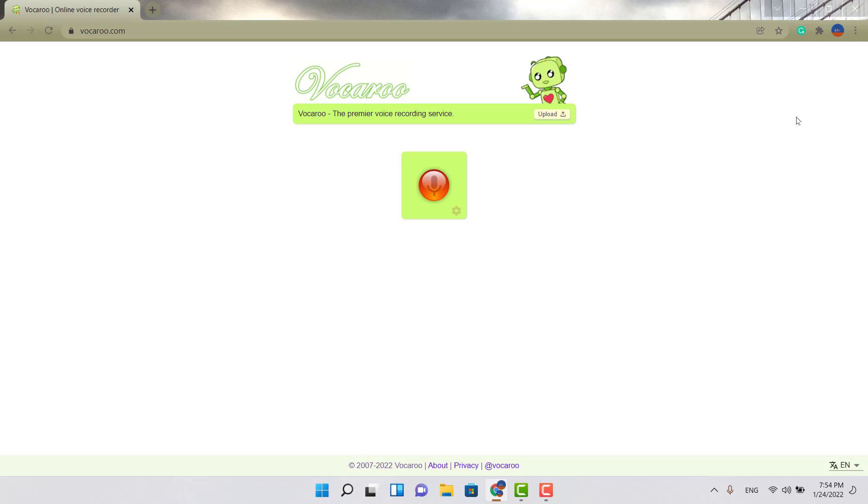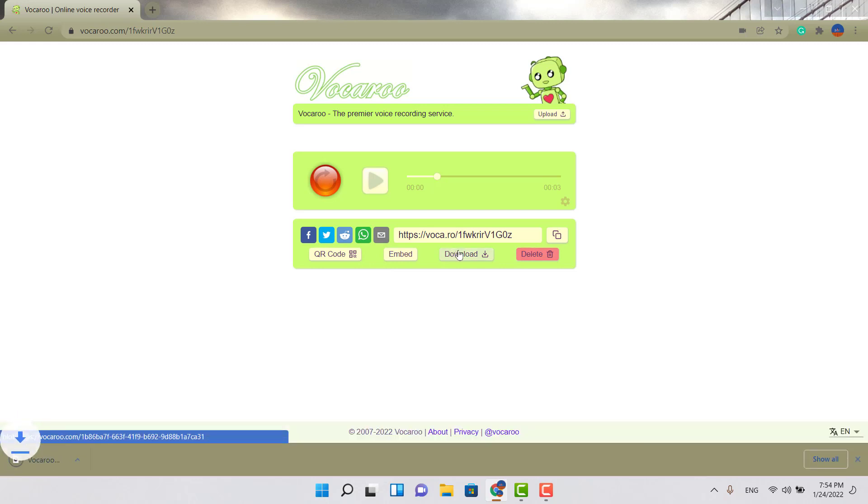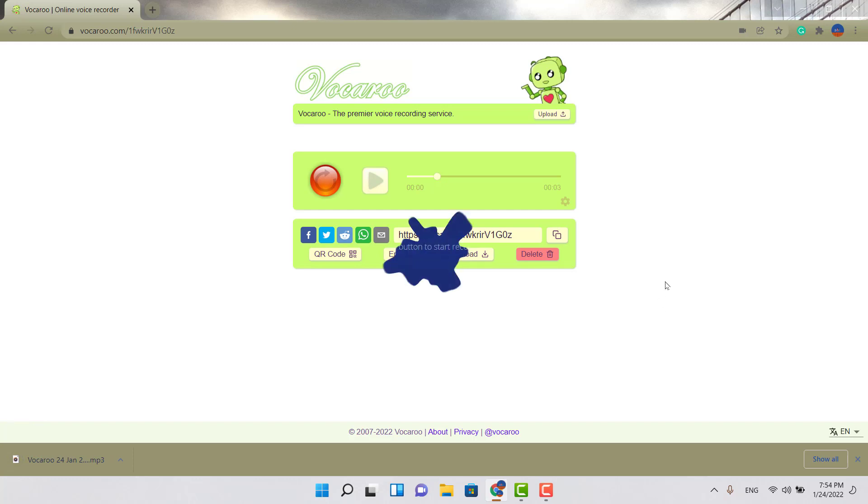The first service is called Vocaro. All you do is hit that little red microphone, do a test — one two three — then stop. Right here you can save it, share it to social media, or just hit download. Really simple, quick, and straightforward. That's the first service, Vocaro.